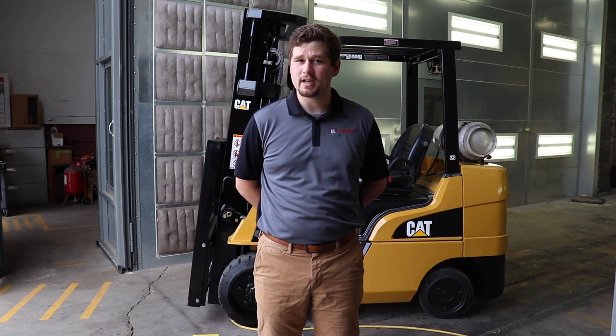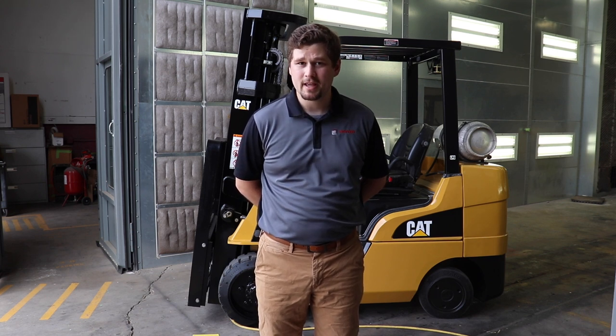Thanks for joining me today to see how our used equipment is prepped for you. Please visit phrasergroup.com to take a look at all our current inventory. Please check back often as we update our listings regularly, and we'll be happy to work with you to find the equipment you need.